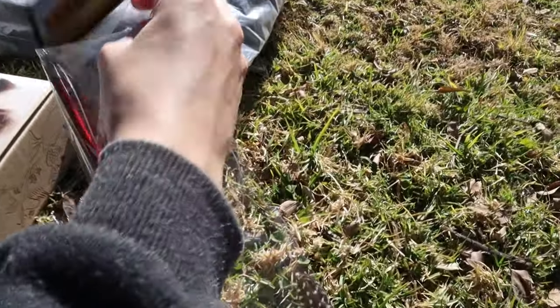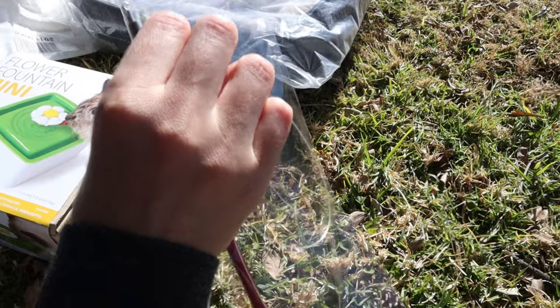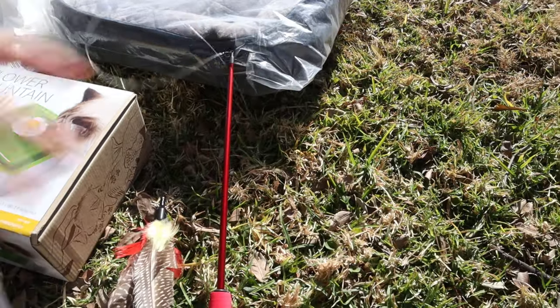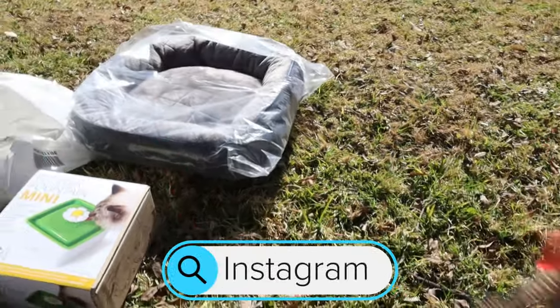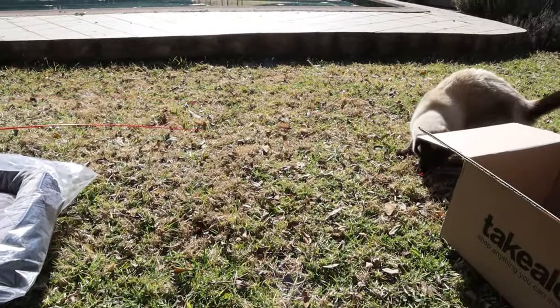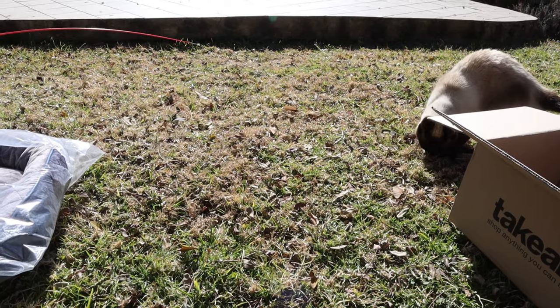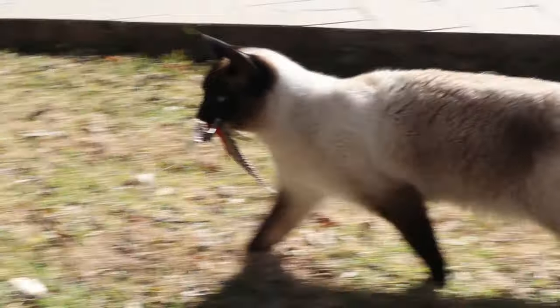One of these feather toys — our cats really really love these and we actually had one before but it eventually got destroyed, so we decided to order another one. One of our most popular toys. It's basically just a couple of feathers on a stick and it usually gets everybody's attention, as you can see.